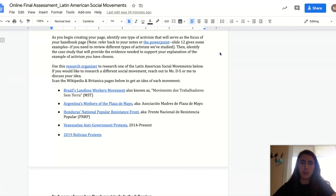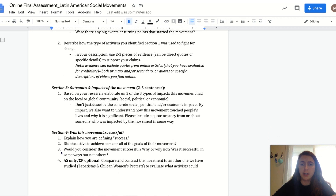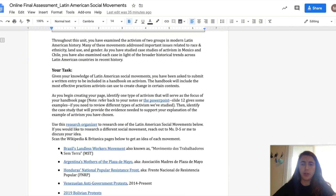I actually think it would work better to choose your case study first, and then identify the type of activism you are focused on. This will make more sense when I show you the research organizer. Here's the list of case studies that you can choose from. The next page breaks down each section of the handbook — you'll read through this. You'll notice that each section of the handbook lines up really well with the research organizer.